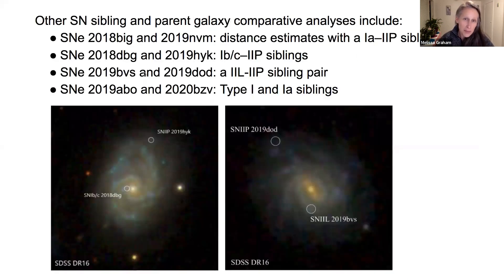In the paper, we make similar comparisons between our other four pairs of supernova siblings and their parent galaxies, including distance estimates from a type 1a and a type 2p supernova sibling pair.